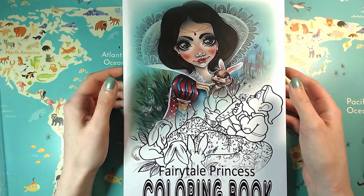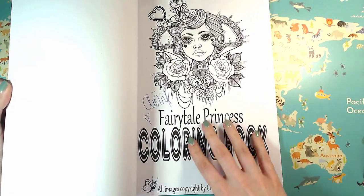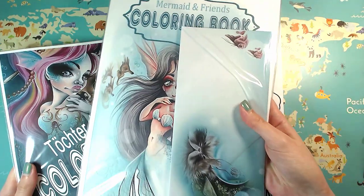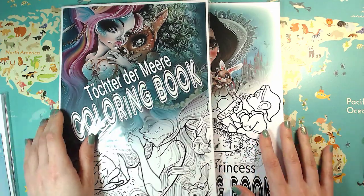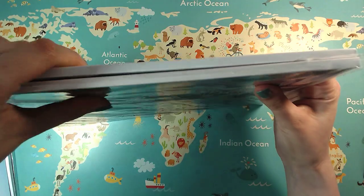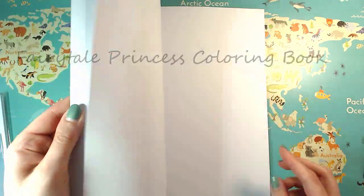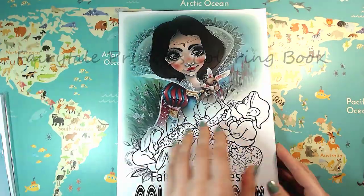We have the Fairy Tale Princess coloring book by Christine — her store name is Mystic Art Mirrors. It's the third book by her. The other two books she has out are the Mermaid and Friends book and Töchter der Meere, and this is her fairy tale themed coloring book. This one is single-sided and has the same thick paper as the other books, though those two are the same thickness.